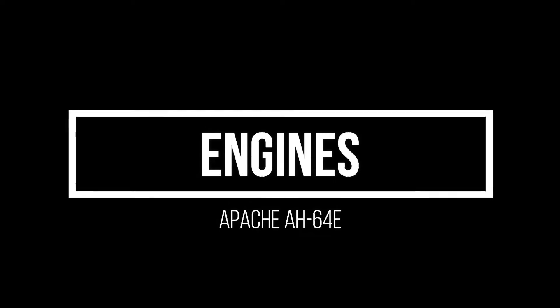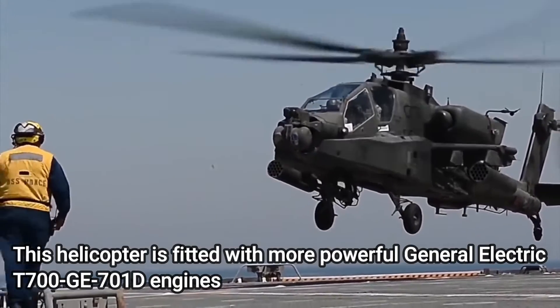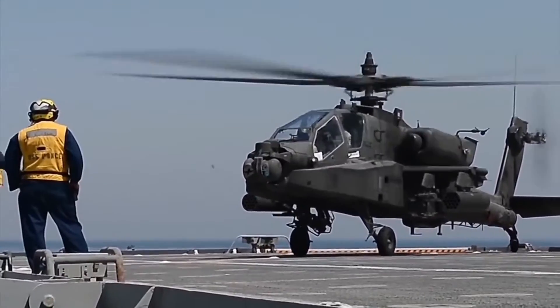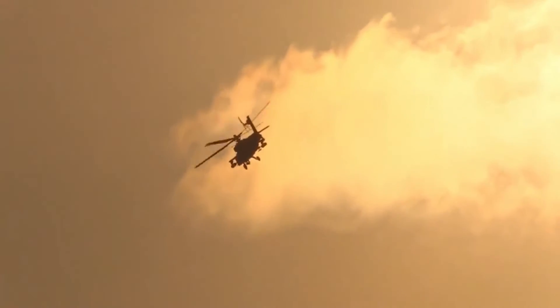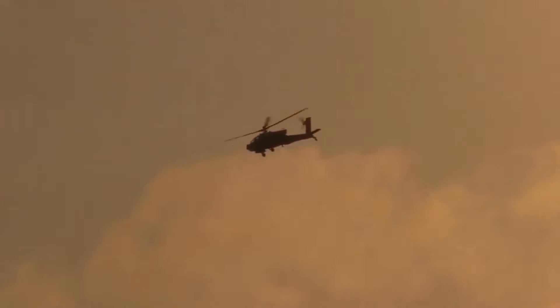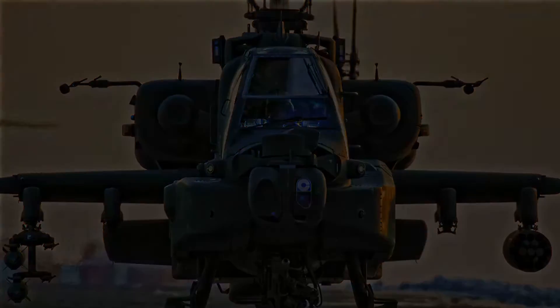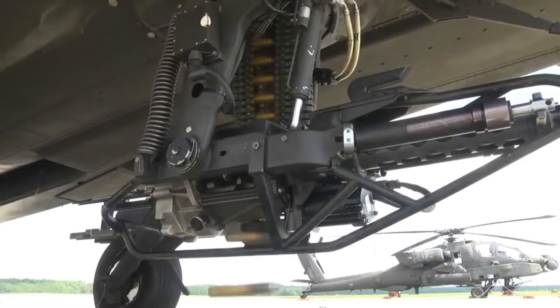Engines. This helicopter is fitted with more powerful General Electric T700-GE-701D engines, developing 1,994 horsepower instead of the 1,800 horsepower on previous versions. It also has upgraded transmission to cope with the extra power. The AH-64E has new composite rotor blades designed to withstand hits from 23mm anti-aircraft guns. Maximum speed is up to 300 kilometers per hour. With its power, weaponry, and defense systems, it is the best choice to put your enemy to an end.